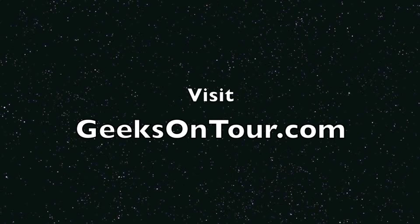I'm Chris with Geeks On Tour. Thanks for listening to the podcast, and we'll see you next time.